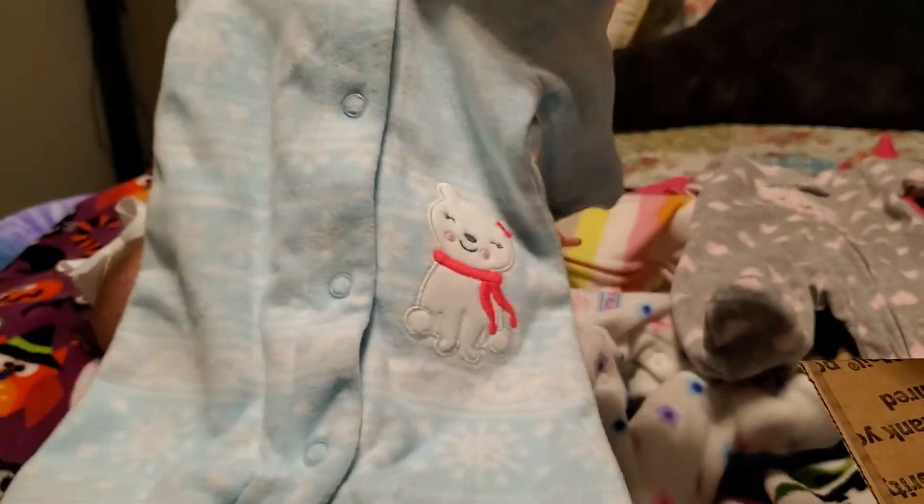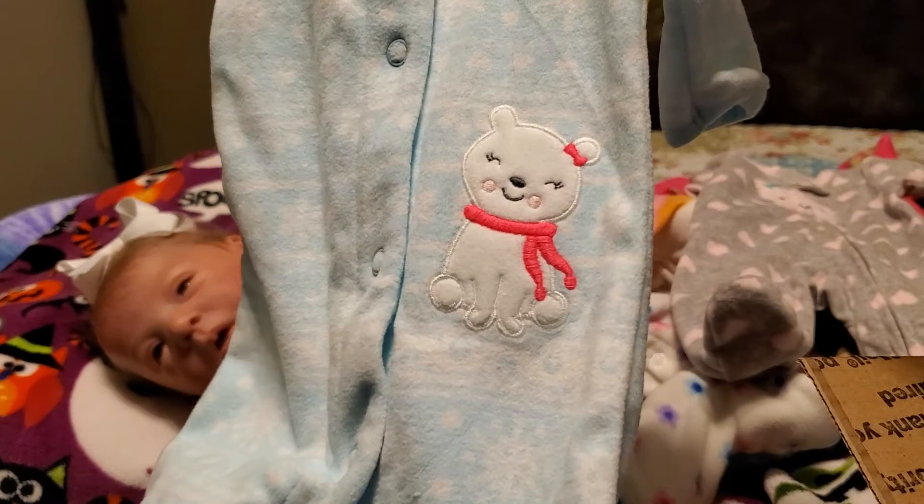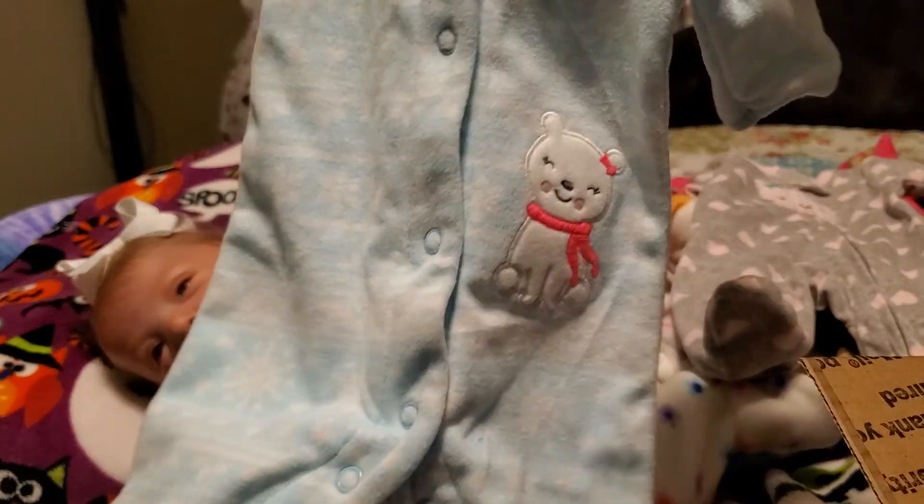And this one is blue and white. It has little white snowflakes and it has a polar bear with a hot pink scarf and a hot pink bow. It's also Felice.